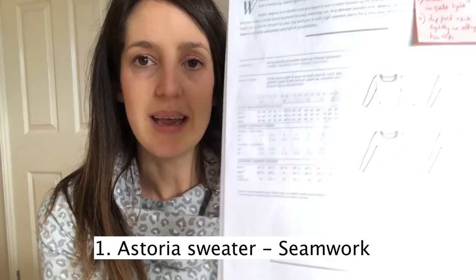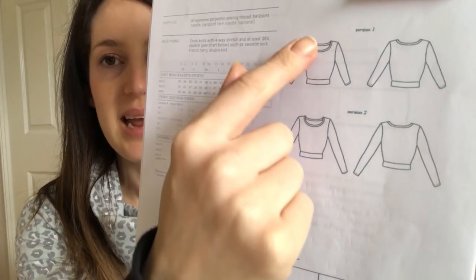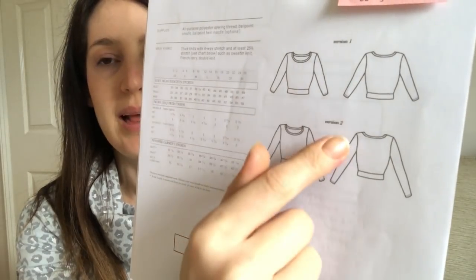My first pattern is the Astoria sweater by Seamwork. It's my first Seamwork pattern — a quite cropped sweater with a round neckline. You can make three-quarter length sleeves or long sleeves and it's designed to be fairly fitted. I've seen some lovely versions and if you saw my December makes video you'll know I've already made a toile of this top, because from what I've seen online it sometimes needs a little bit of tweaking — and I found that was the case for me.